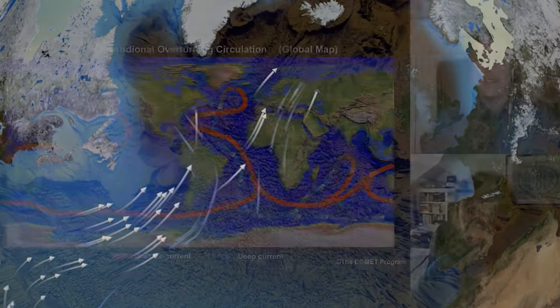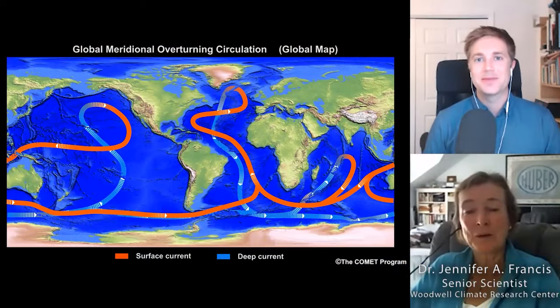We explored this danger in an in-depth conversation with climate expert Dr. Jennifer Francis.